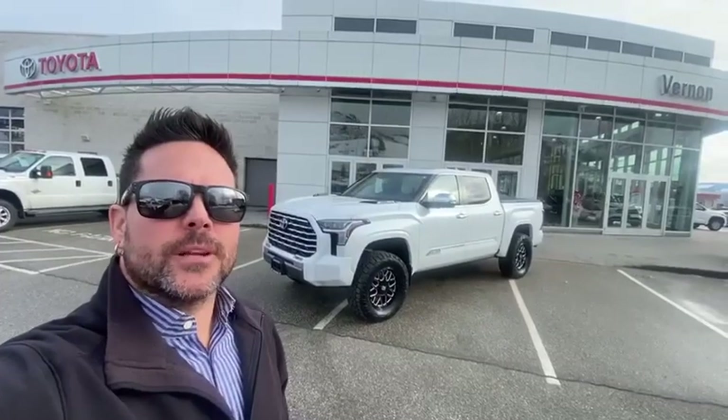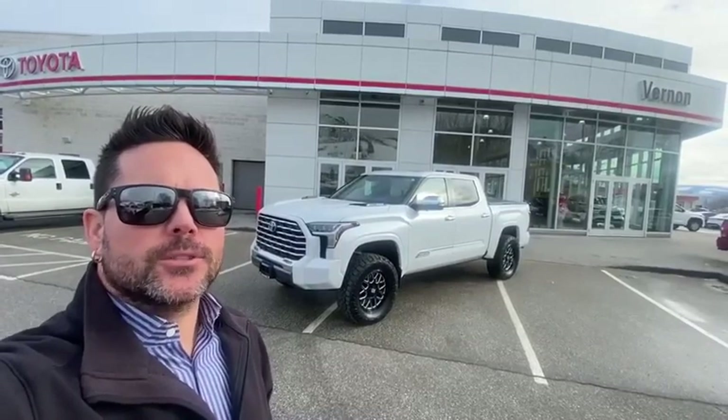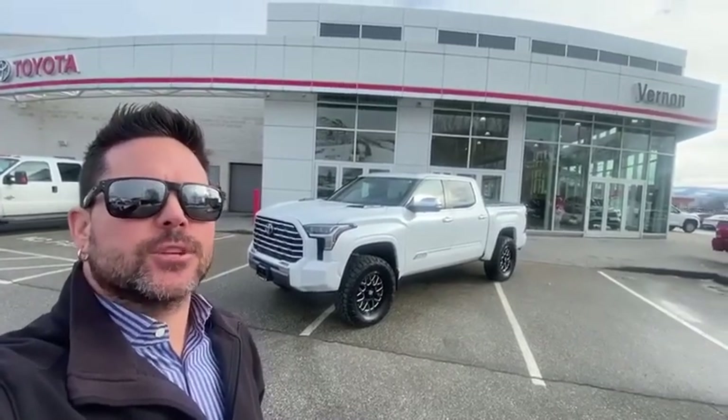One Take Tyler here from Berlin Toyota. Today we have a special one for you — it's a 2024 Toyota Tundra CrewMax Hybrid in the Capstone trim.